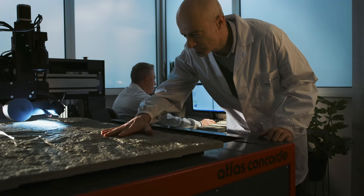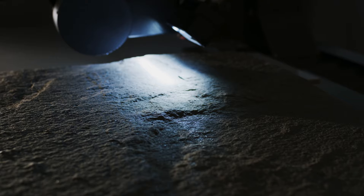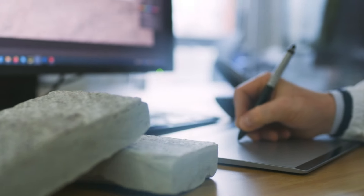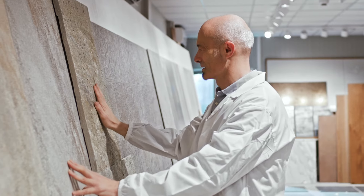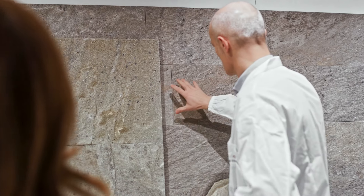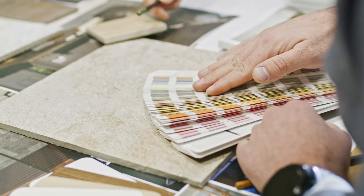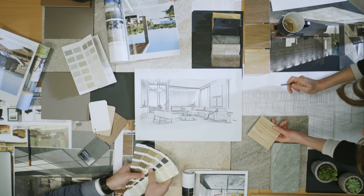Through meticulous research, the Atlas Concorde team selected the most appropriate natural stones, ensuring the greatest care to subsequently emphasize their distinctive features. The porcelain tiles created express the company's aesthetic vision and embody all the authentic elements of natural stone. Know-how, passion, and creativity of the team are combined with innovative technologies and consolidated industrial processes — the indispensable components of strongly distinctive collections where even the tiniest detail is considered with extreme attention.